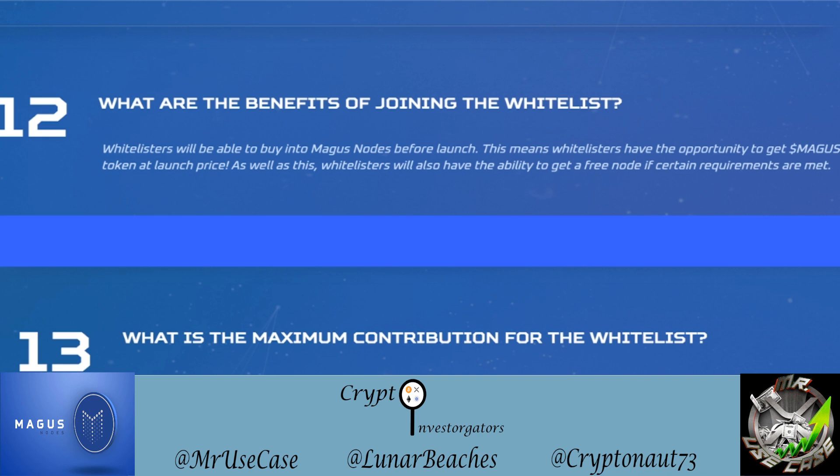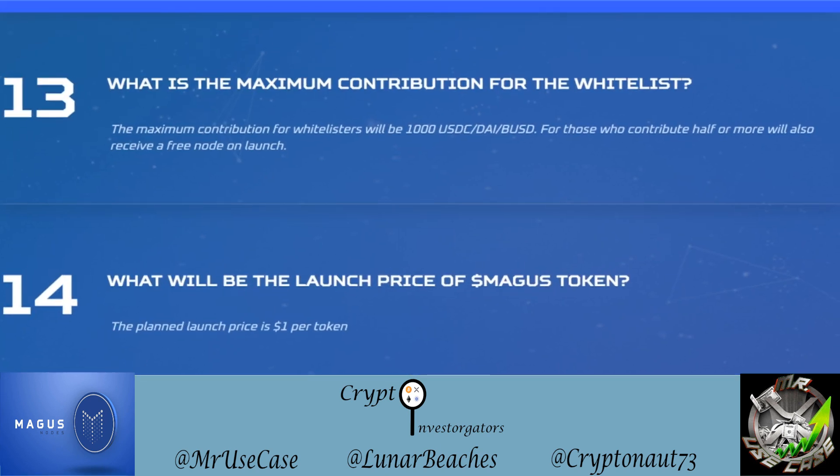Whitelisters also have the ability to get a free node if certain requirements are met. The maximum whitelist contribution is $1,000 in USDC, DAI, or BUSD. Those who contribute $500 or more — half the maximum — will receive a free node on launch. The planned launch price is one dollar per Magus token, though launch day prices can vary.